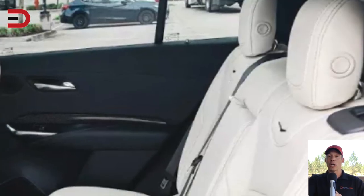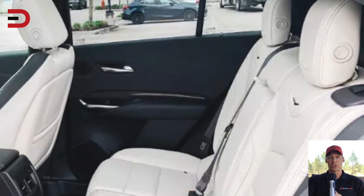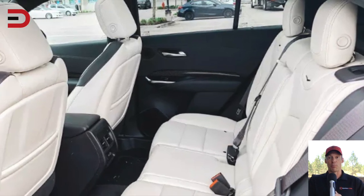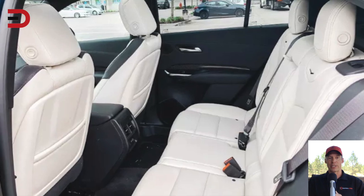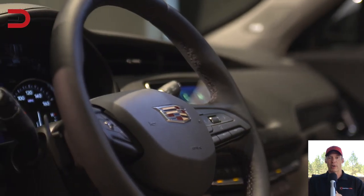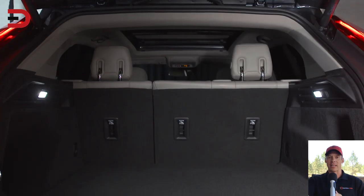Number five: the interior color. She had the white or wheat leather in the vehicle she tested and said it was beautiful. There are actually three interior colors to choose from: jet black, Sedona — which is a rich brown — and wheat, all modern and elegant.